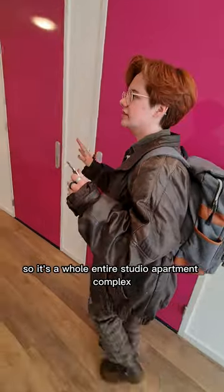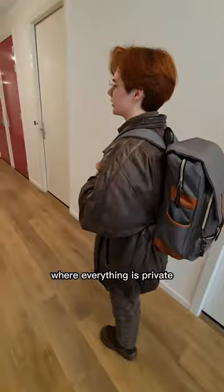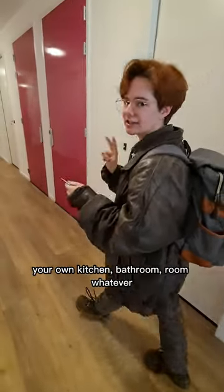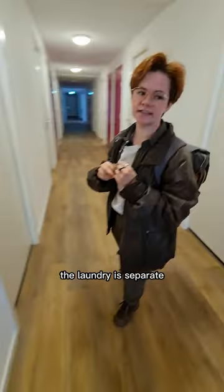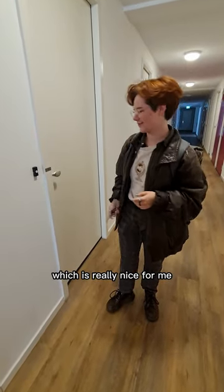So it's a whole entire studio apartment complex specifically for students, where everything is private — your own kitchen, bathroom, room, whatever. The laundry is separate. It's in that room. They have washers and dryers, which is really nice for me.